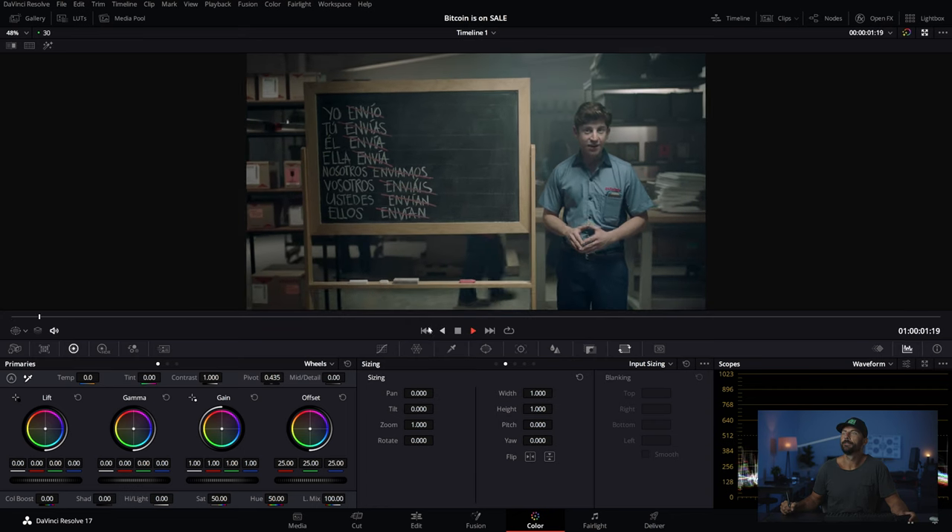Hello, everybody. Welcome back to the channel. It's 2022. Has cinematography completely changed? Is it a brand new world? No. It's more the same. And we're doing retail.